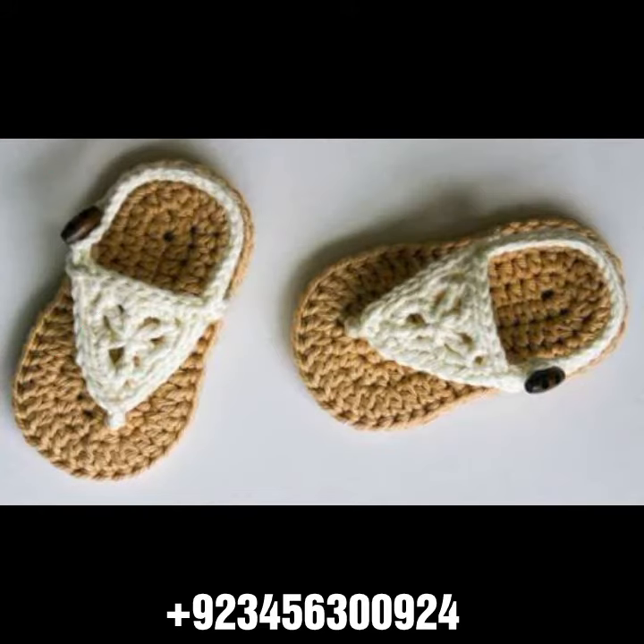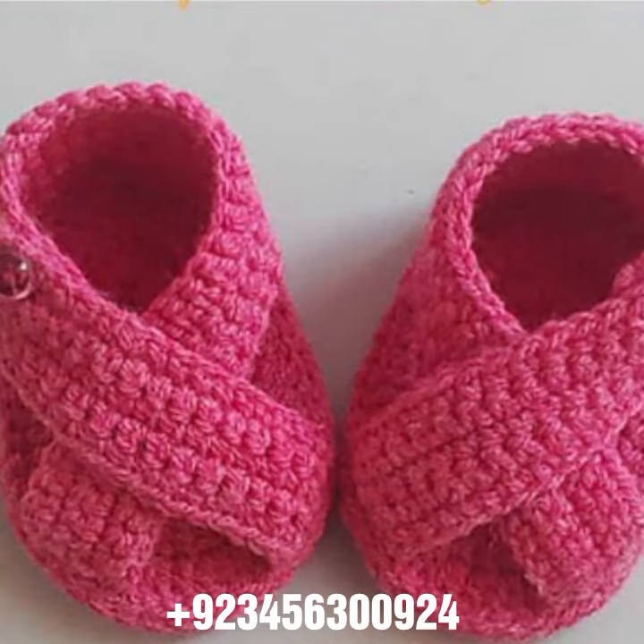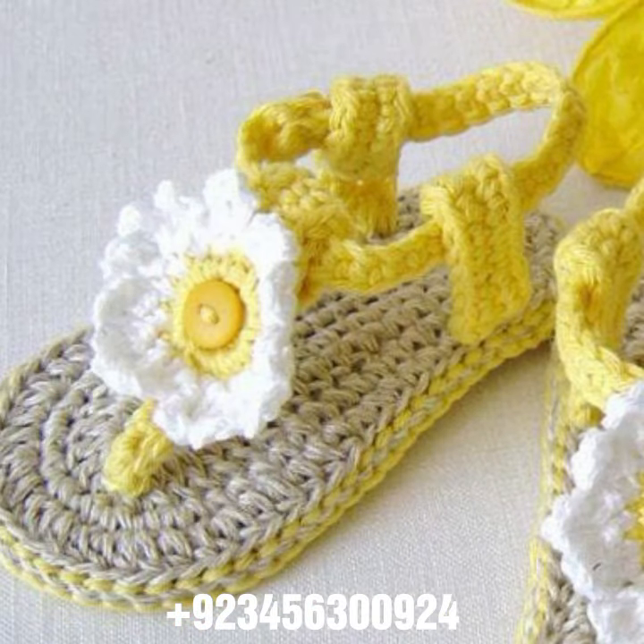Crochet jewelry like crochet women necklace designs, earring designs, bracelet designs, feet jewelry like crochet women anklet design and baby anklet designs. I always try to bring useful video and useful content for you, so don't forget to like my videos.